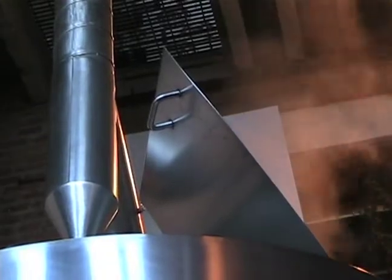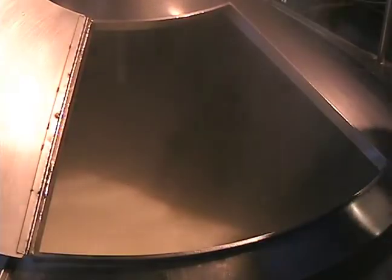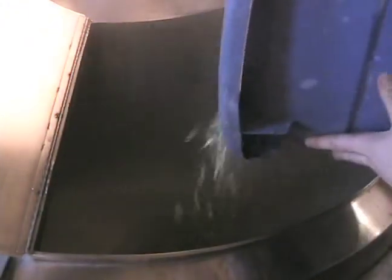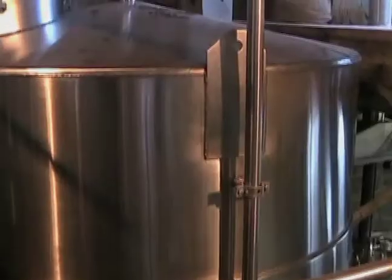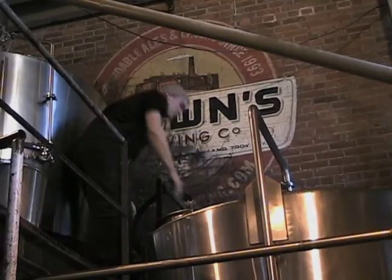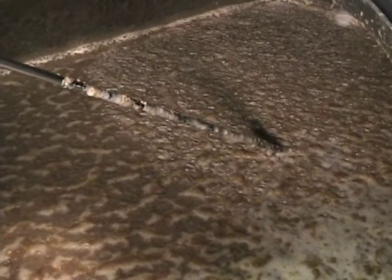The kettle heats the young beer, or wort, to a rolling boil, where the brewers then add in hops for aroma and flavor. The wort is then diverted through pipes into the fermenter. They add yeast, and then it sits for about two weeks until it becomes beer.